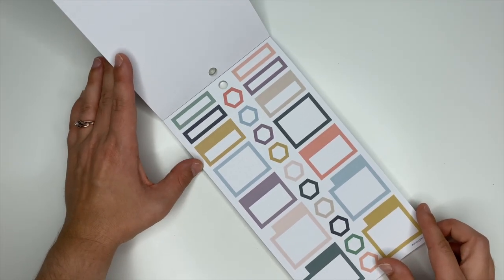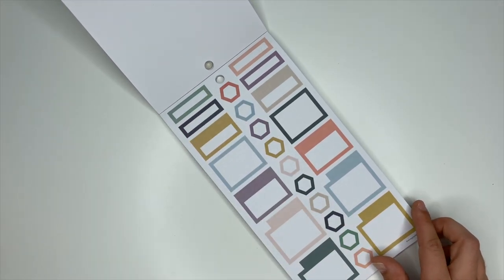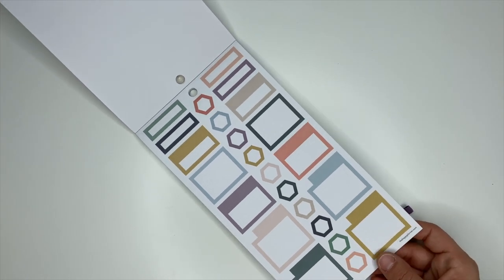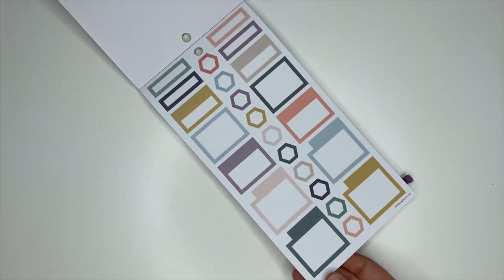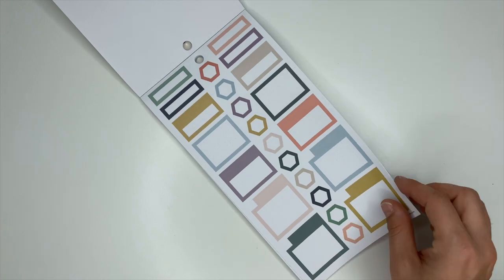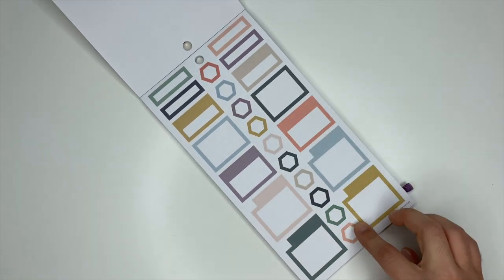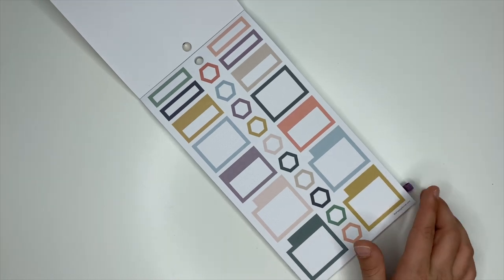These are my favorites because I love box stickers. I think these pair well with any kind of sticker. I love these colors — I keep talking about them, but I've been on a boho color scheme vibe for quite some time, and to have Happy Planner stickers with that color theme is amazing. I love hexagons, so this whole page makes me happy. Actually, this entire sticker book makes me happy.